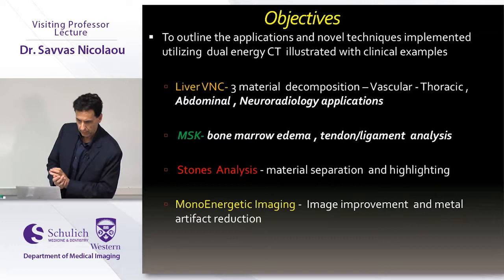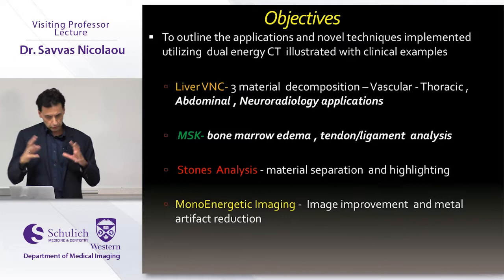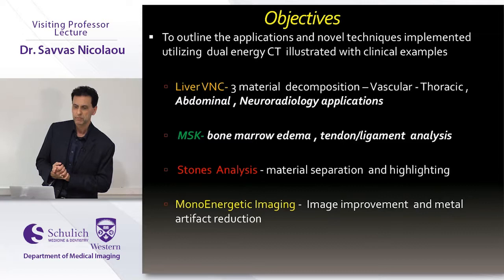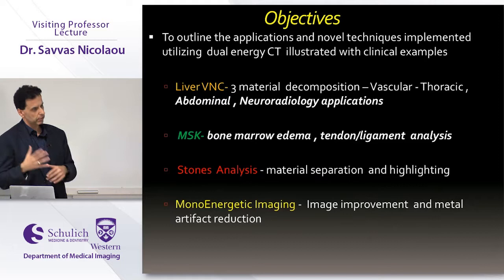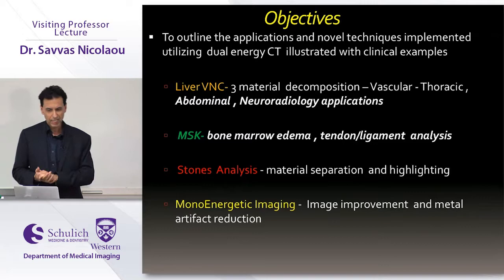Today's objectives: I'll go over dual energy CT, spectral CT, or multi-energy CT — it goes by many different names. At our institution, all exams in the acute setting are done primarily with dual energy applications, because it increases diagnostic confidence, improves workflow, enables quicker diagnoses, and gives extra confidence before discharging a patient. I'll cover liver VNC, material decomposition, abdominal and musculoskeletal applications, mono-energetic imaging, and stone analysis.